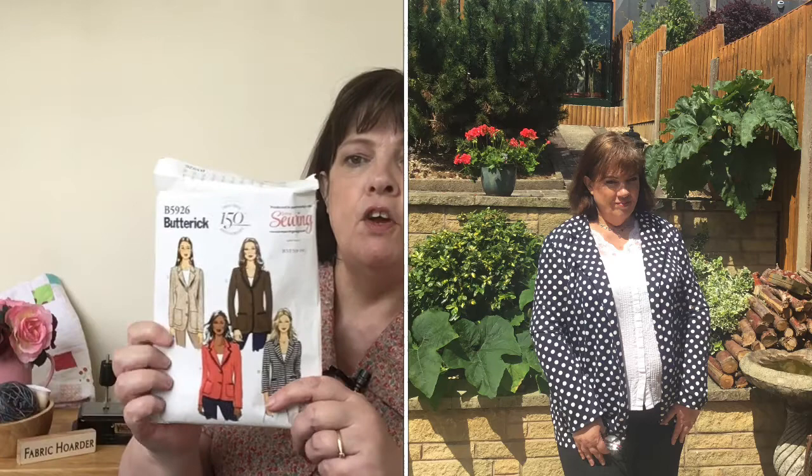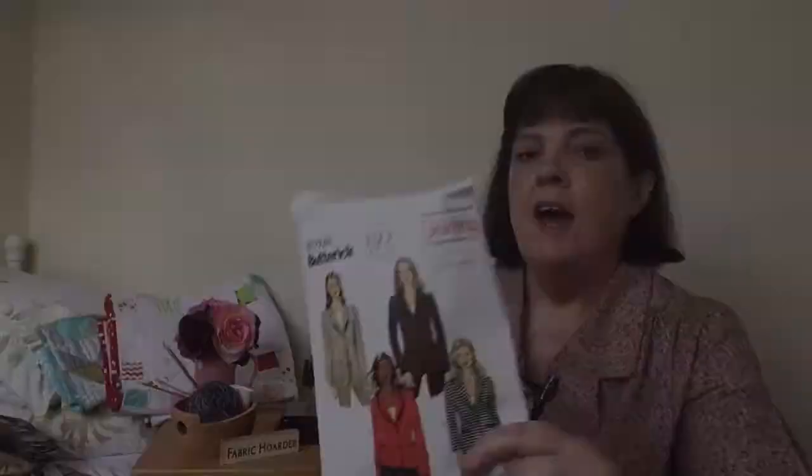I thought it would be a good idea to make a jacket. I had this pattern — it's Butterick B5926 — which I got free with Love Sewing Magazine number 49. I had some leftover jersey fabric, blue with a white spot, and I made view D. I'll bring that up a little bit closer and try to insert a photograph of me wearing it. I did talk about this particular jacket on my last vlog.